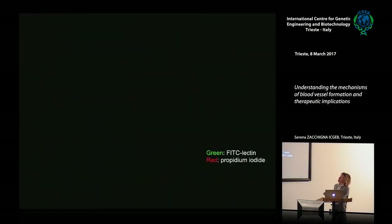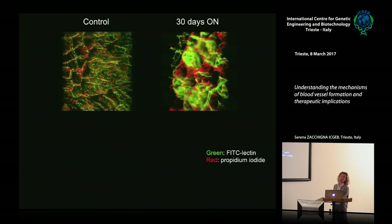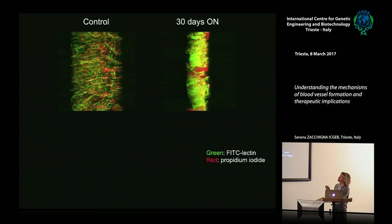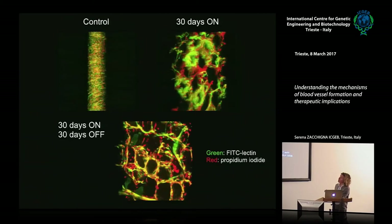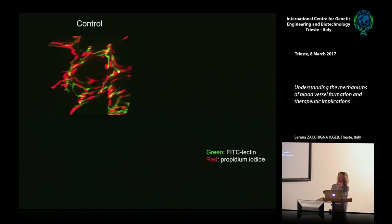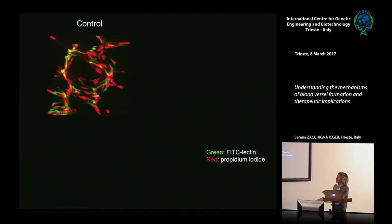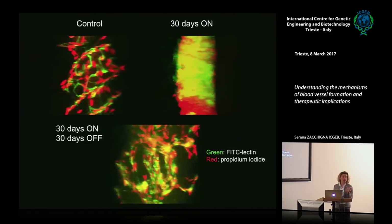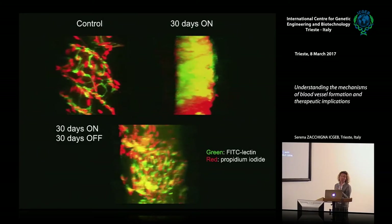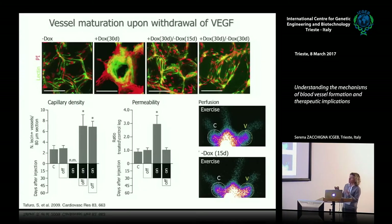If you allow VEGF to act for 30 days and then switch it off, you end up with a situation similar to normal muscle except for vessel number. In normal muscle you have about 3 capillaries per muscle fiber in 80 micron thickness; with continuous VEGF you cannot count because the morphology is chaotic; but with VEGF on then off, you end up with 8 capillaries in the same thickness, and these capillaries look like normal ones. Using single photon emission tomography, we proved that this strategy allows vessels to mature and become functional.